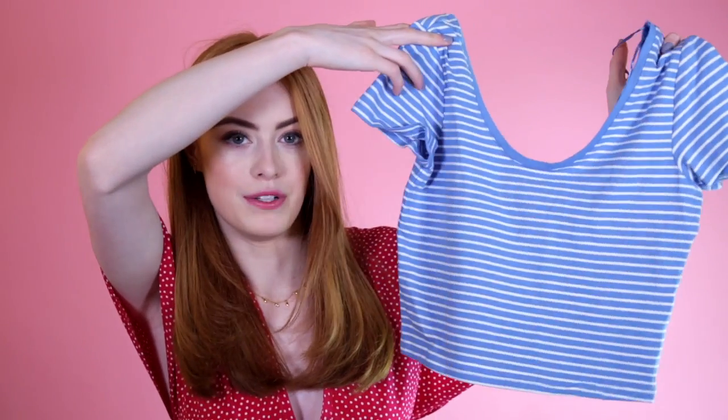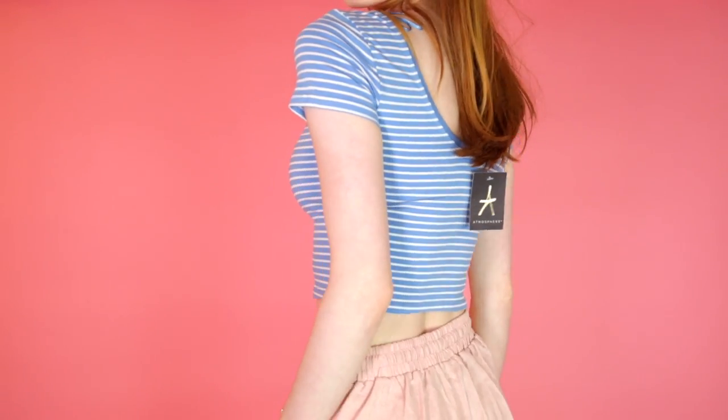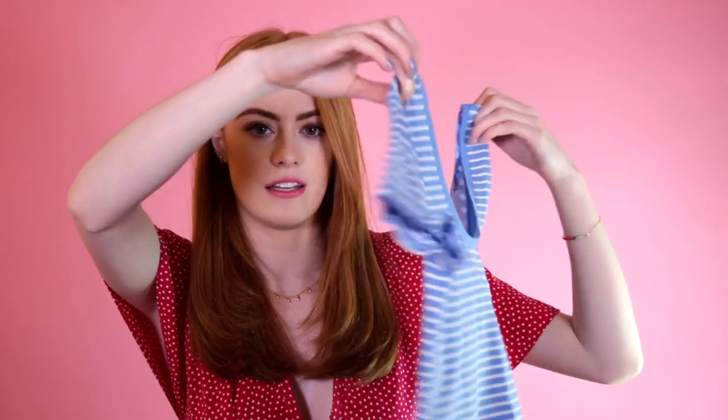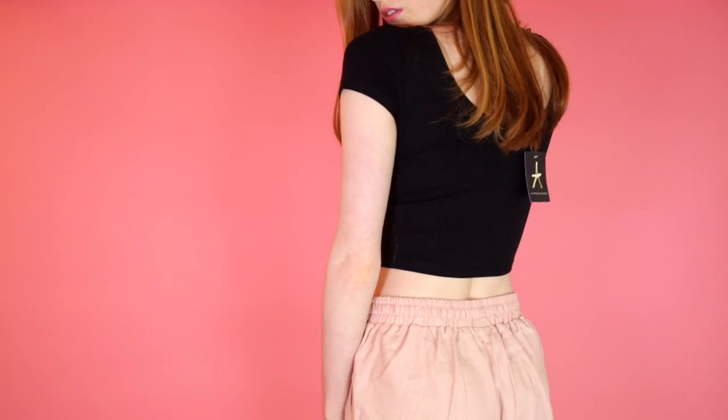I've been loving my culottes recently, but I like to wear them with a crop top and I don't really have that many. So I found a few little crop tops I liked in Primark. The first one is this really nice stripy blue one — this was £3 again. It's got quite a low scooping neckline and then the back is even lower, but you can still wear stuff underneath it. And then I just picked up the same one in black, which was £2.50 — 50p cheaper.